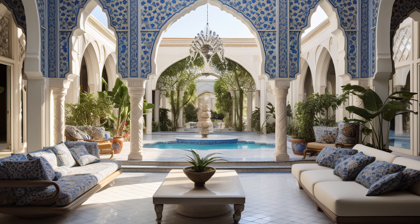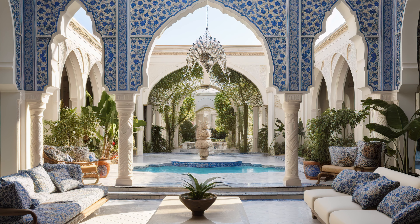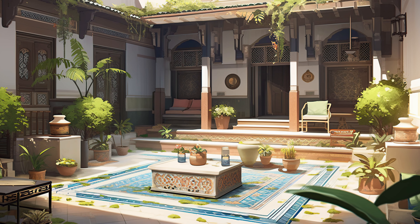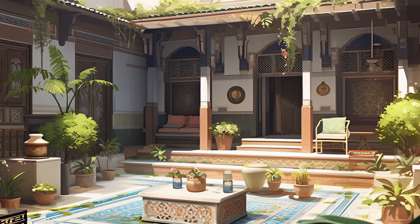In summary, courtyards in Islamic home design architecture are multi-functional spaces that serve as the heart of the household. They combine practicality with aesthetics, providing comfort, privacy, and a strong connection to nature and culture. Islamic courtyards are a testament to the thoughtful integration of architecture, climate, and lifestyle.